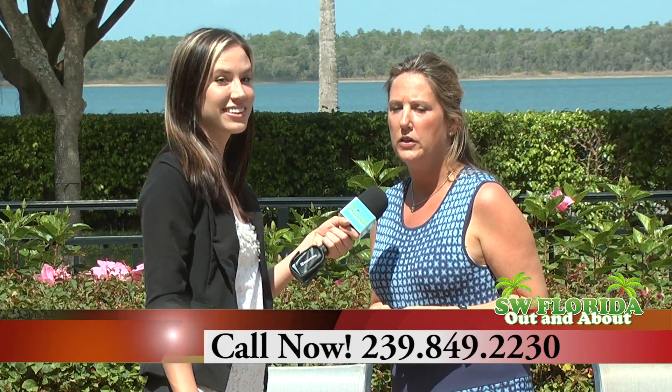How can someone get a hold of you to view the home? You can reach me at orchidrealtygroup.com or by phone at 239-849-2230.